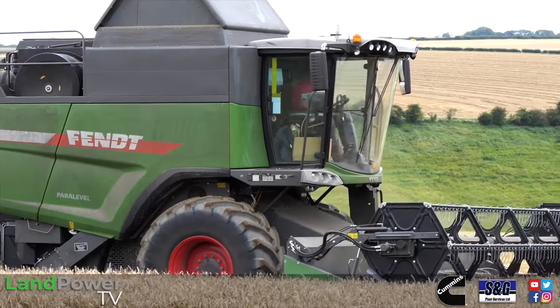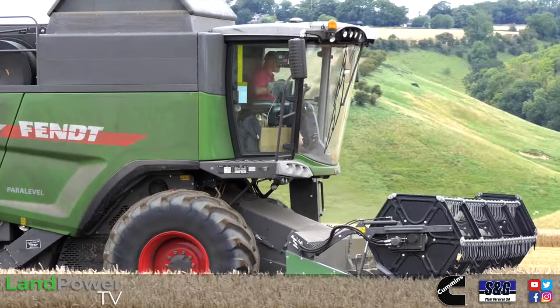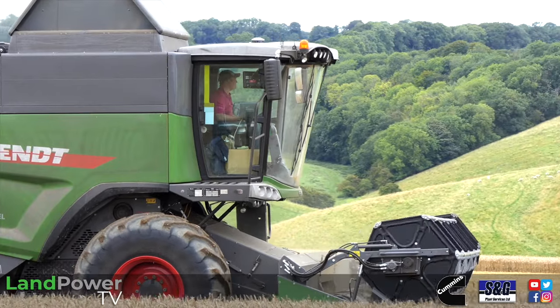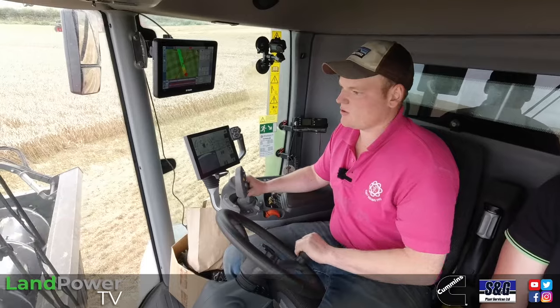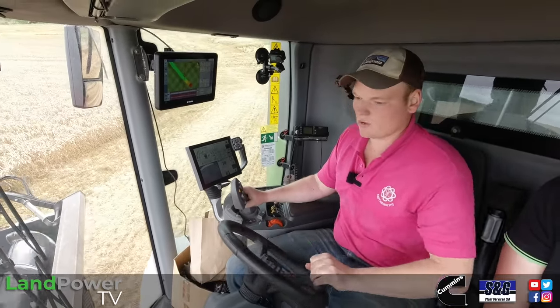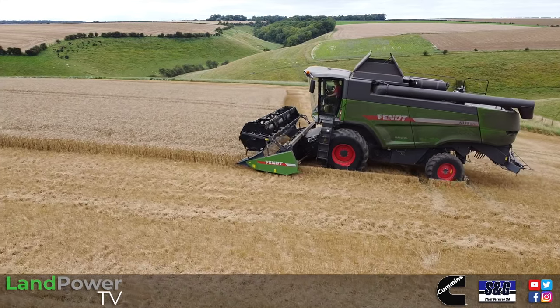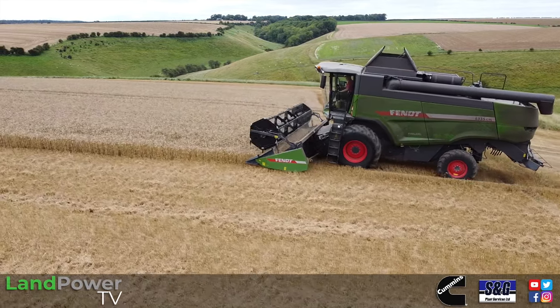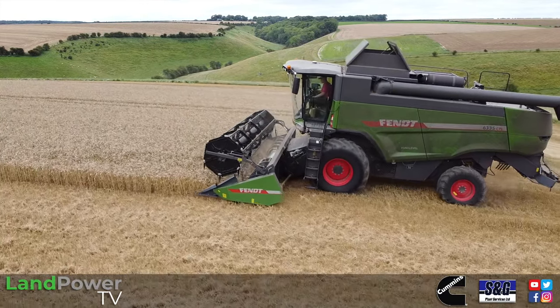So these pair of Fendt C-Series combines — how long have you been running these two? It's our third season with them both. They've gone well; they haven't been much bother really for us, fairly simple to run. Why these particular models in terms of size? Well, the biggest straw walkers that Fendt do — we didn't want to drop a great deal of productivity. We needed the option of the paralevel as well. And at the time they didn't do a smaller rotary, so that's why we went for the walkers.